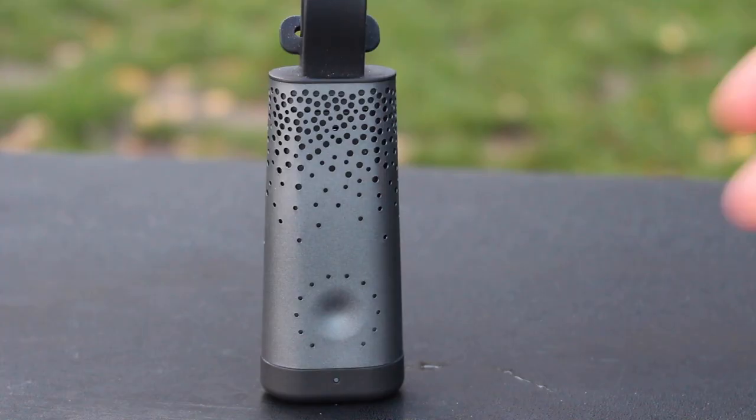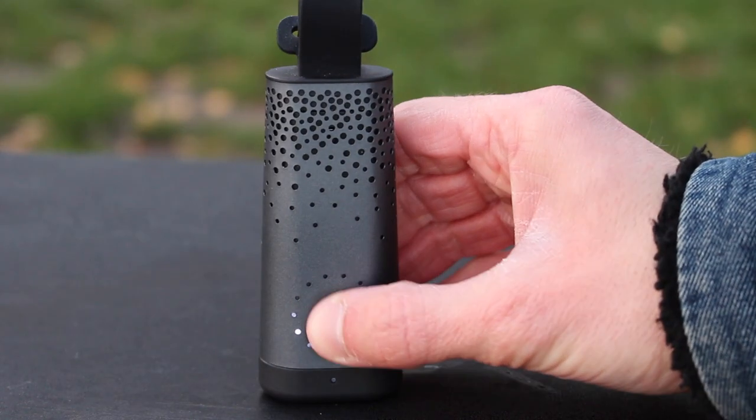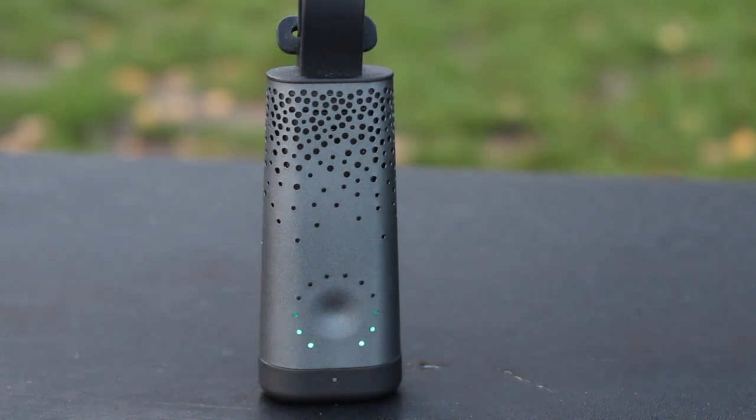These holes are there to allow air to flow through to the sensors which are underneath. The lower half of the device is dedicated to a capacitive button. When you tap the button, a ring of LEDs light up, and these LEDs visualise your current air pollution exposure. They operate on a traffic light system, so you have green for low exposure up to red for severe.